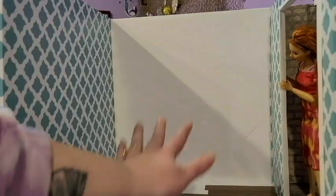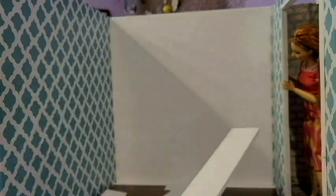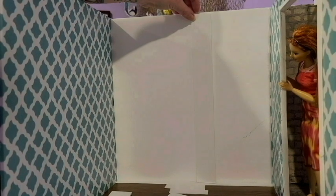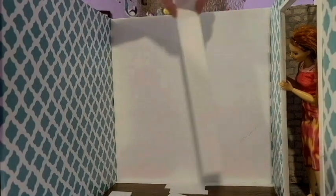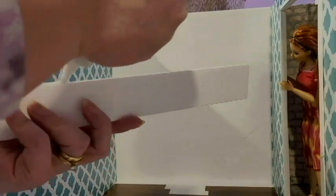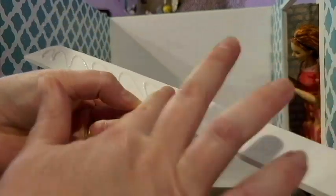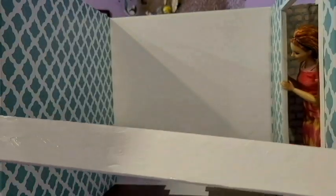Moving inside now to work on this wall. We start with four strips of foam board cut one and a half inches wide and just shy of 13 inches tall — I don't want it to go quite to the top of the room. I'm going to start by gluing two against the walls. I like to spread out the glue with my finger so that it's not too thick in any one area.